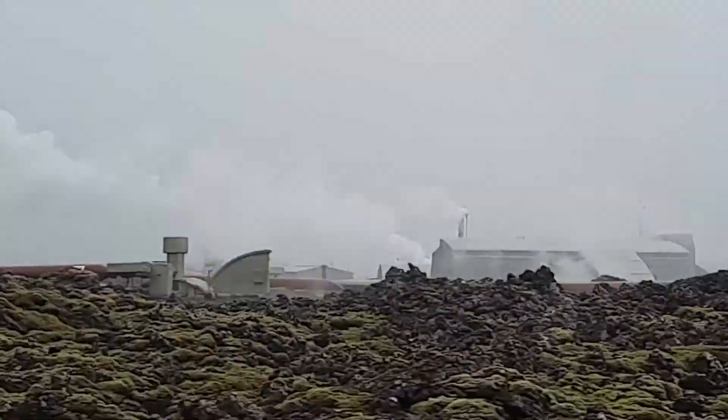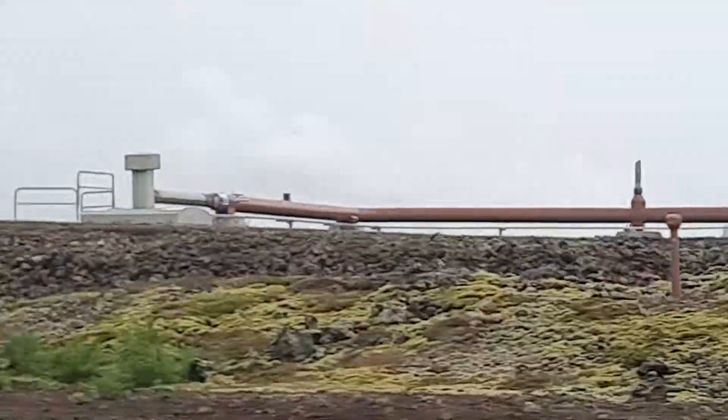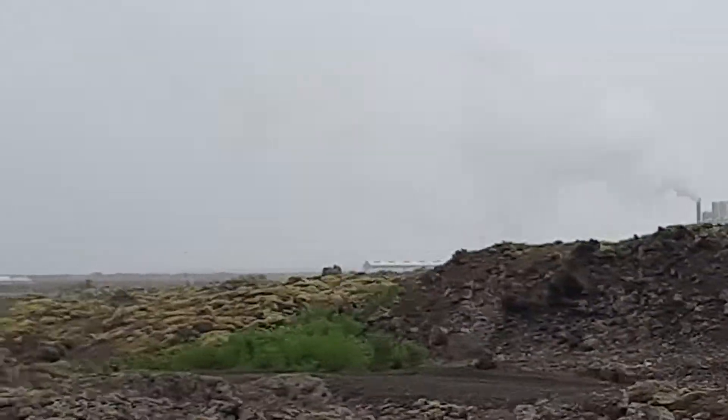Oh my god, I just opened the window — it smells! It smells so strongly. It's sulfur and water together that makes the smell.